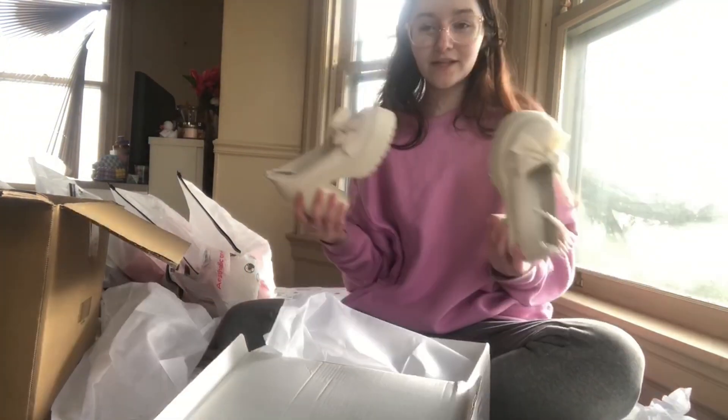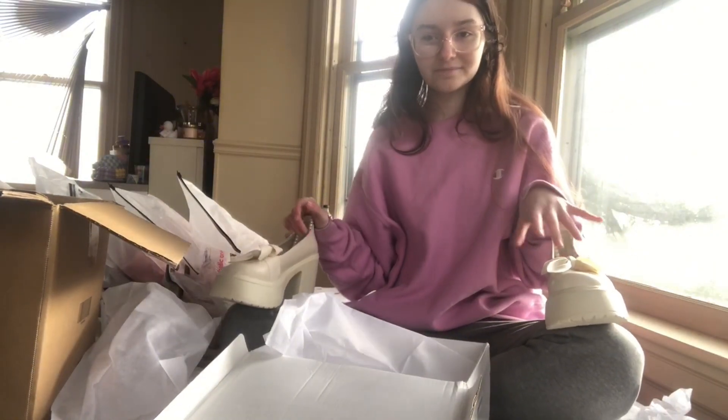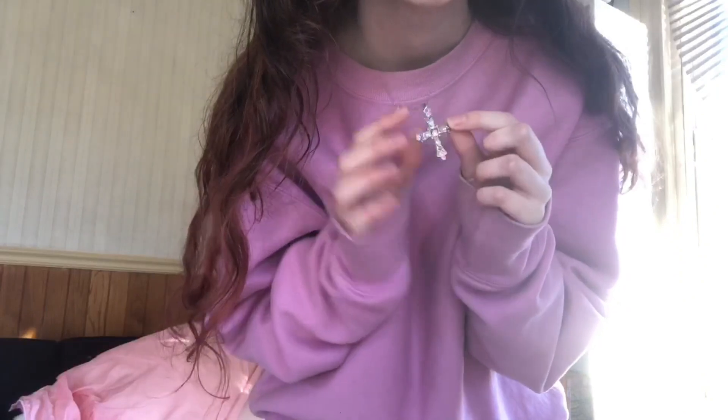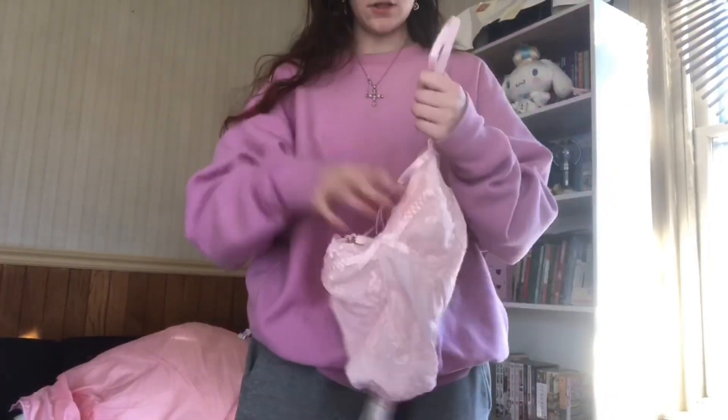That's everything I bought and now I'm going to try everything on. For the try-on haul, I'm first going to show the jewelry since I'm going to keep it on for every outfit. I've got this little cross necklace and these are the earrings — little dangly butterflies, so cute.